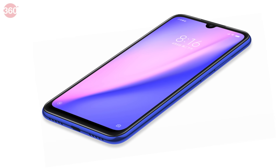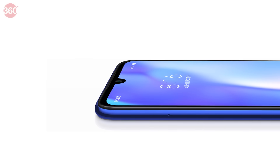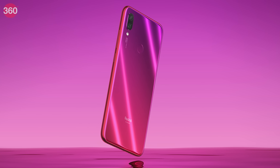The Redmi Note 7 features 2.5D glass protection up front and at the back. It wears a water drop-shaped notch, a slight chin at the bottom of the display, a dual rear camera setup, a rear fingerprint scanner, and a gradient back panel finish. The phone recently also got support for the Super Night Scene camera mode, which was introduced in the Mi Mix 3.